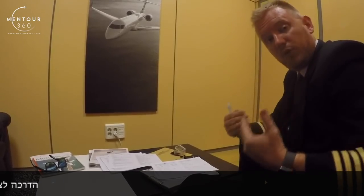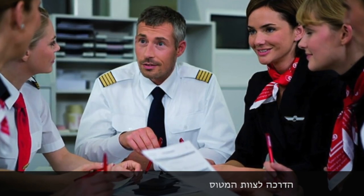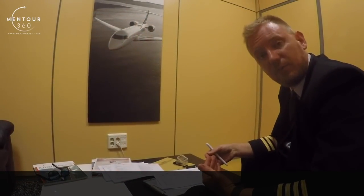Then we will both go and talk to the cabin crew. We will present ourselves. I will be giving them an overview of the day — what kind of weather we're looking at, if there's any turbulence to be expected, and if there's anything different during the day.